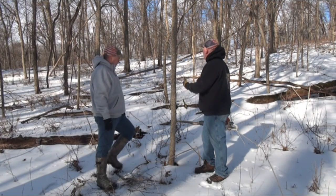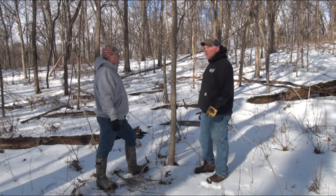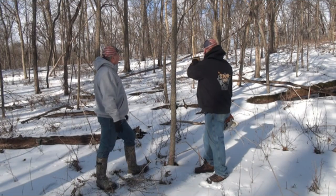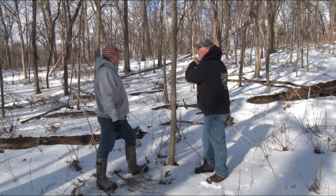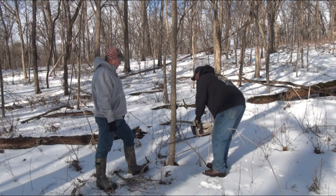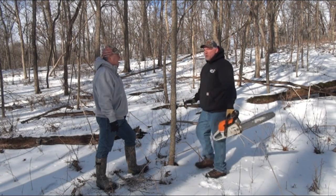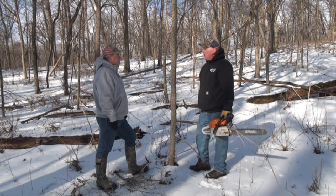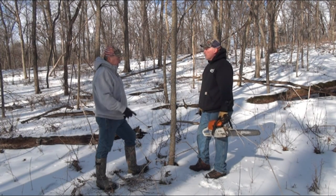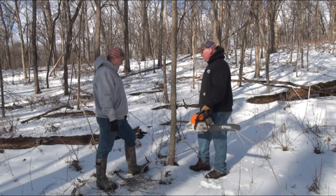They're elm or hackberry — not the best trees to have from a TSI standpoint anyway. So not only am I creating browse, but I'm also creating a TSI opportunity for some of the nice oaks and a few walnuts in here — two birds, one stone. What we're going to do is take the chainsaw, cut these off at about knee level or even a little lower. Not going to spray them with Tordon or any chemical, and just kind of pray in the spring that they continue to grow and the deer will come start nipping them off.